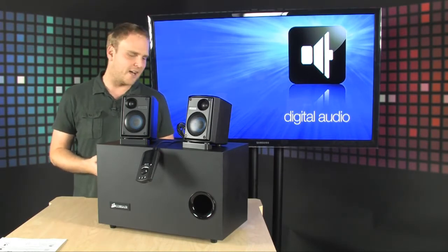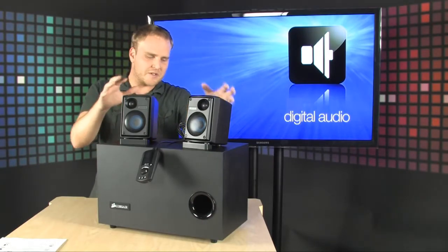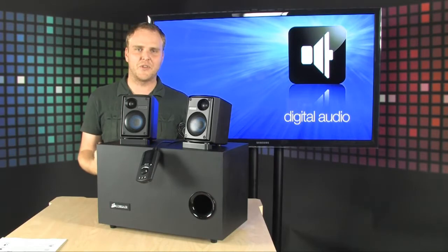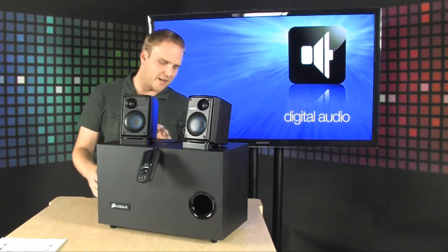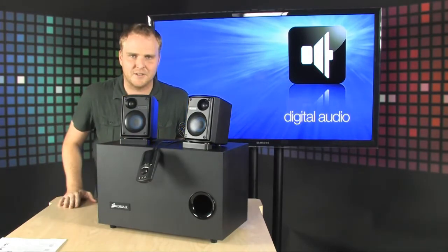Very easy to set up — just a couple of small satellite speakers and one completely oversized bass-thumping subwoofer located right here. And of course, full auxiliary control using the remote control that is included.